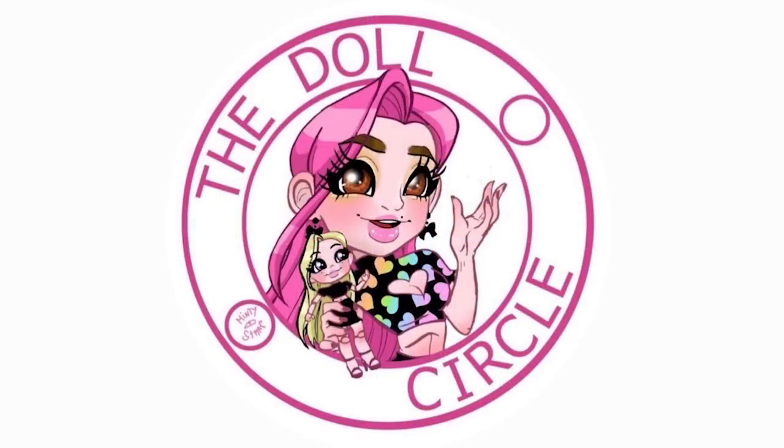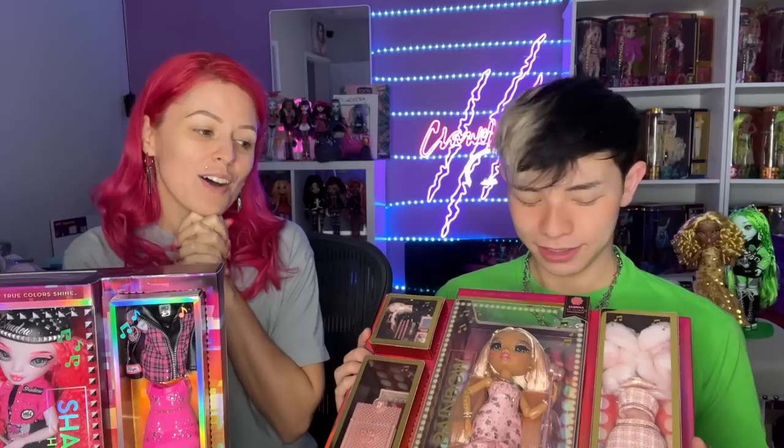Hello everybody, it's the Doll Circle. Thank you so much to Shadow High and Rainbow High for sending these for free today. We're going to share all of them with you. There are three in each of the sets, and we have Clintina here with us to unbox and talk about them. So we're just going to open and talk — that's what today's video is all about.